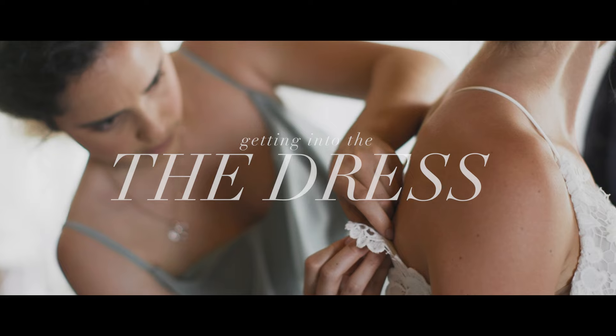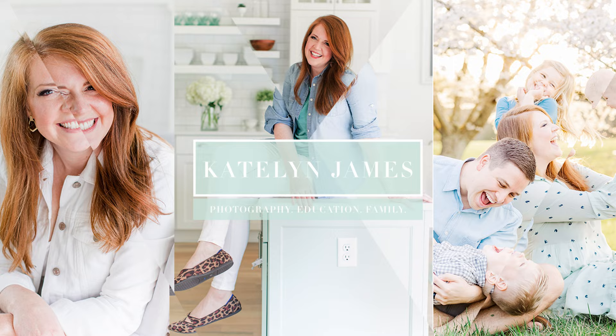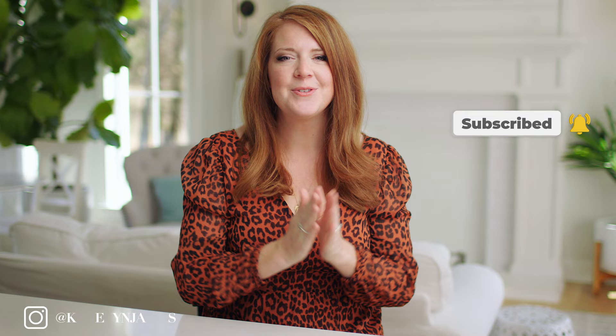Today I'm going to teach you the most important things you need to know about photographing a bride getting into her wedding dress before you shoot your first ever wedding day. Hey there, I'm Caitlin. Welcome to my YouTube channel — a place where we empower photographers to build both profitable and purposeful businesses while letting you in on the behind the scenes of our day-to-day life.